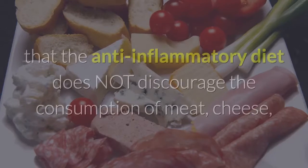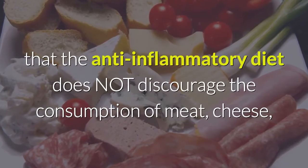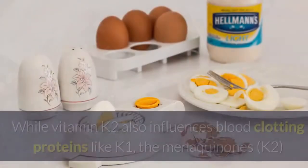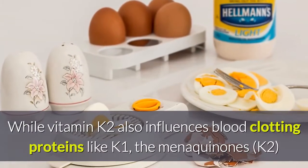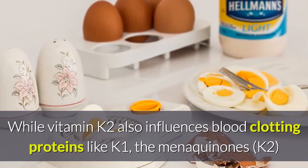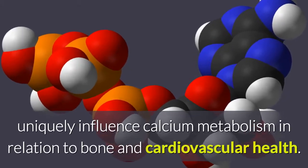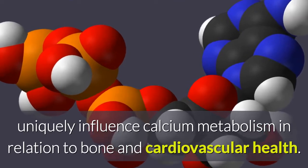Most importantly, the anti-inflammatory diet does not discourage the consumption of meat, cheese, or fermented foods. While vitamin K2 also influences blood clotting proteins like K1, the menaquinones — K2 — uniquely influence calcium metabolism in relation to bone and cardiovascular health.